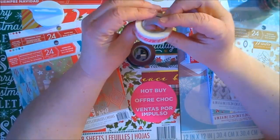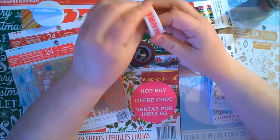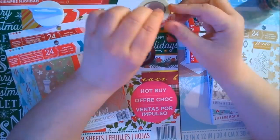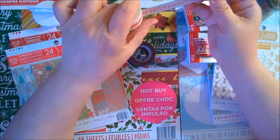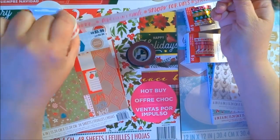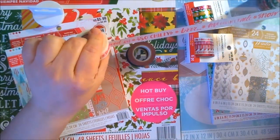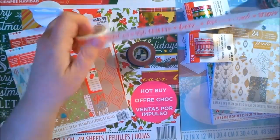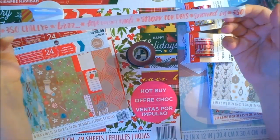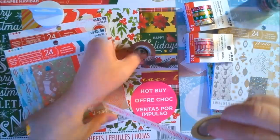And this one says Snow Days. I'm going to see if I can unravel it a little bit. It says 'Love Doesn't Melt,' 'So Chilly,' 'Burr,' 'Snow for Days,' 'Snowed In.' So this is really cute — this will go past Christmas even.